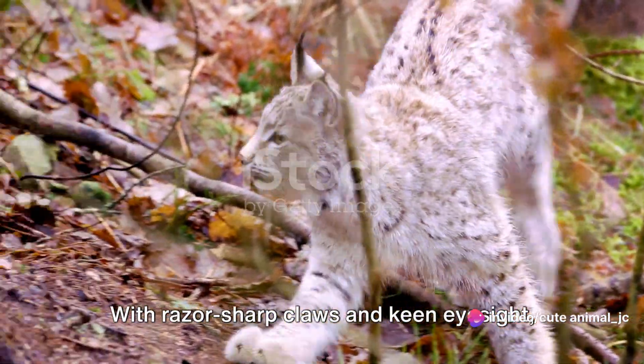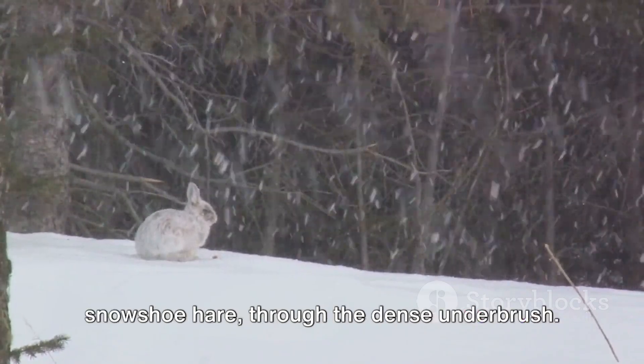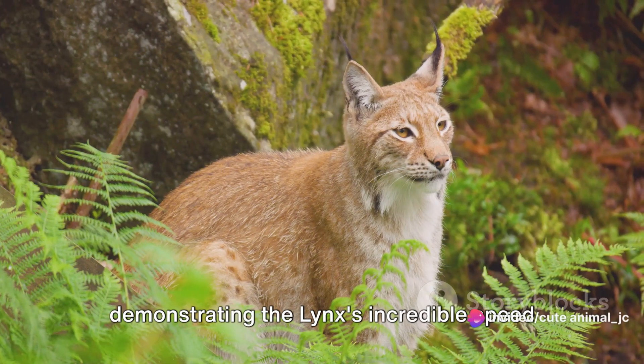With razor-sharp claws and keen eyesight, it silently stalks its prey — usually a snowshoe hare — through the dense underbrush. The chase is short but intense, demonstrating the lynx's incredible speed and precision.